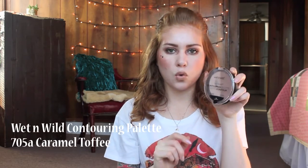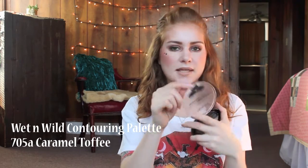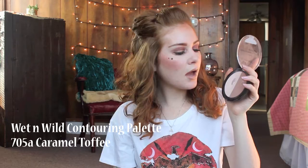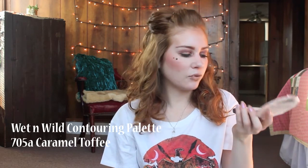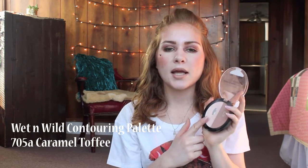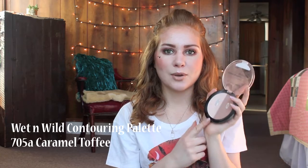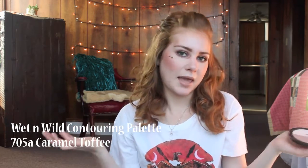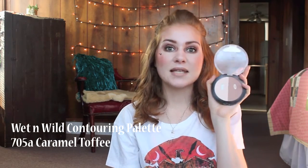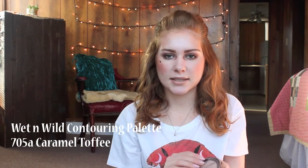The first product I have for my personal Finish 5 is this Wet and Wild Contour Palette. This is the old formula in the shade 750A Caramel Toffee. As you can see, I've already hit pan on both sides. I love this but I'm really looking forward to finishing it up because this was my first contouring product. Now I know I love contouring, so I'm ready to try some Kat Von D or Anastasia Beverly Hills. This has been amazing and I'd definitely recommend it, especially since they came out with new formulas.